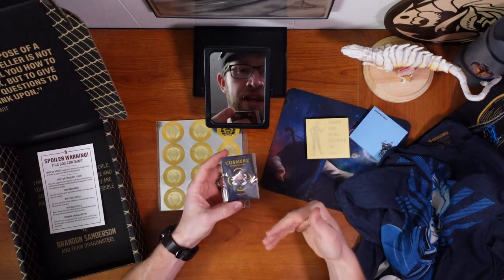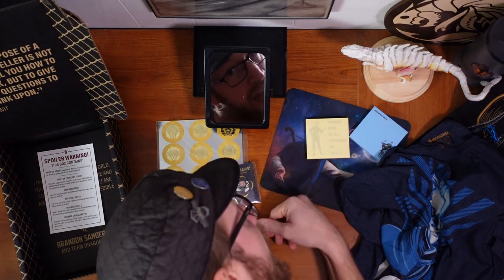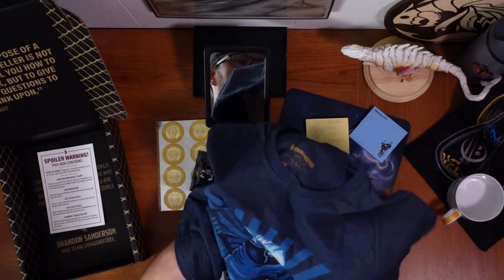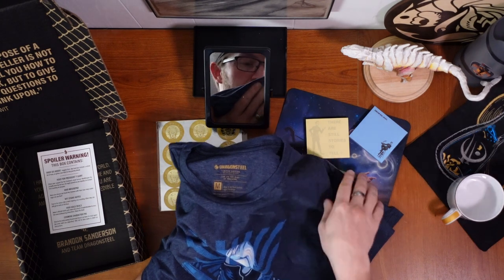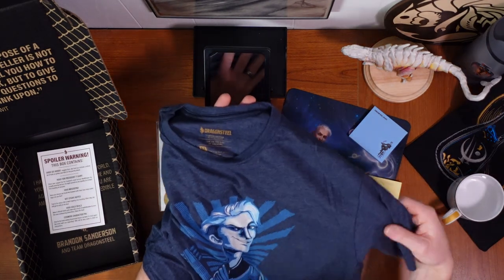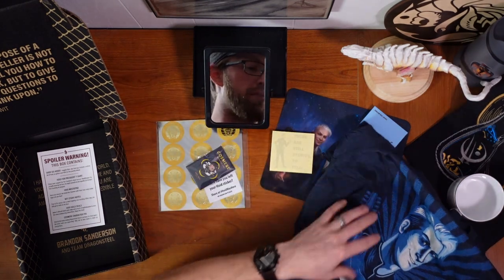Obviously the highlight here, for me at least, is the character pin. I am a big fan of pins, if you can tell from my hat. And this shirt actually is a really nice quality — it feels very soft and comfy. Limited edition art by Cory Miller, obviously inspired by this Hoid. It's very soft material, this is gonna be real comfy. I'm excited to wear it. So there is everything that came in the Hoid box.